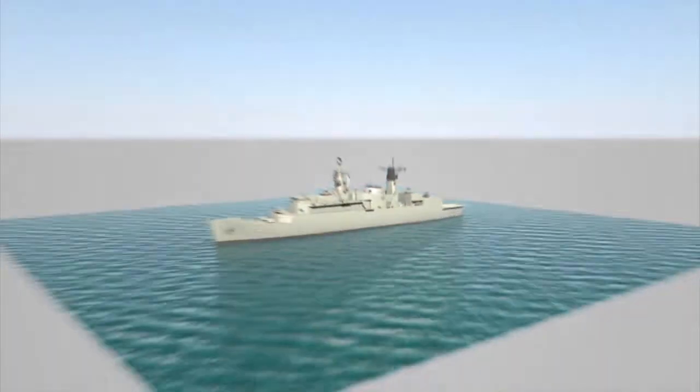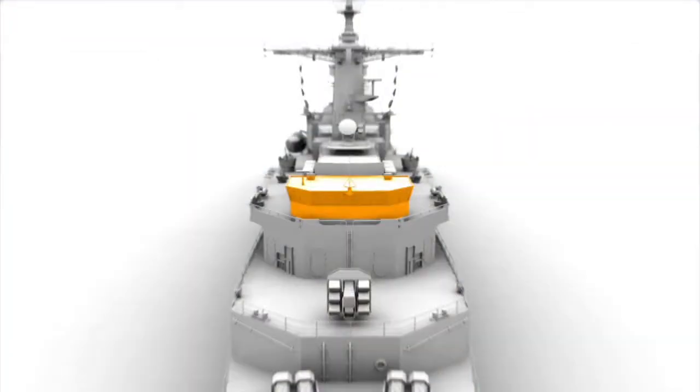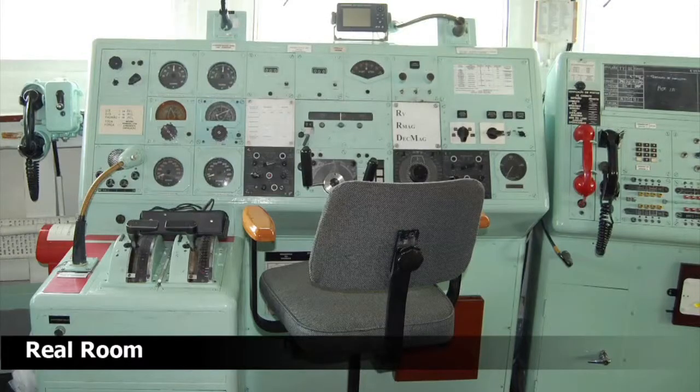Vessels and large ships are controlled from the bridge. A bridge is a room of a ship where the crew can maneuver the ship. It is usually located at the highest frontal region of the vessel and has many windows providing optimal visibility.